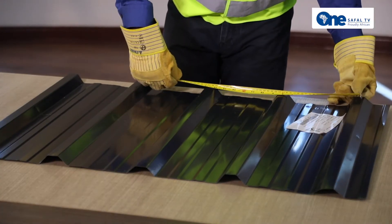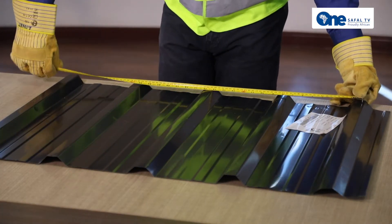That's the first specialty about the Kawa Max profile. Secondly, the Kawa Max profiles have a cover width of 782 mm. What that means is when you put one sheet, it will cover 782 mm width on your roof when you put the next profile on top of it.